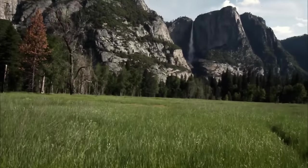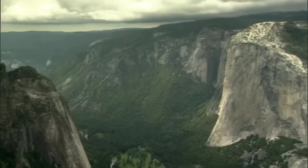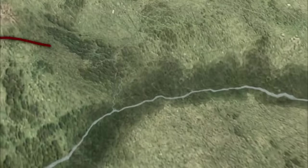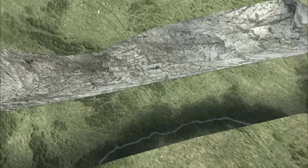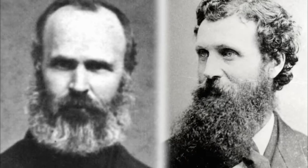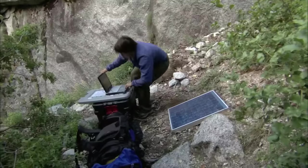Whitney believed that this unusually square, steep-sided valley could only have been formed by a sudden cataclysmic event. He was adamant that giant cracks in the earth caused the valley to pull apart and dramatically sink, cleaving steep cliffs as it fell. This bitter Whitney-Muir conflict raged on for decades, but now scientists are hoping to figure out this complex puzzle once and for all.